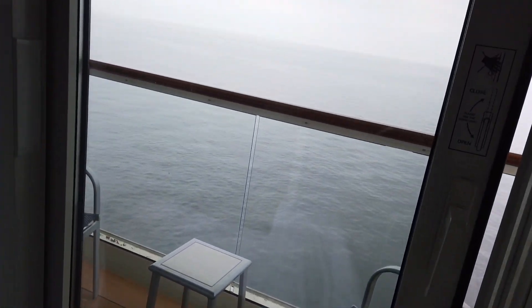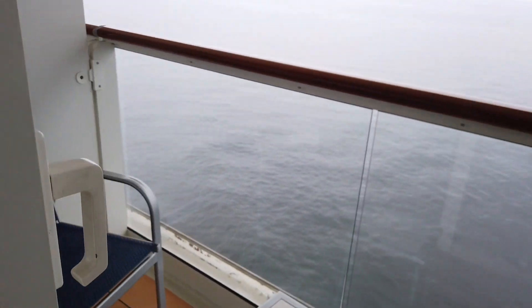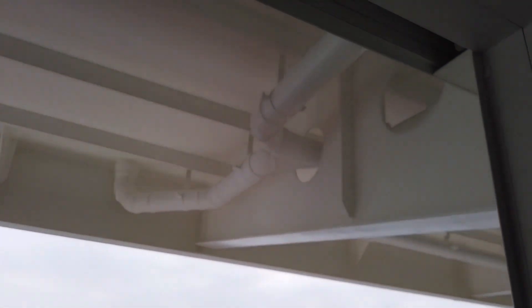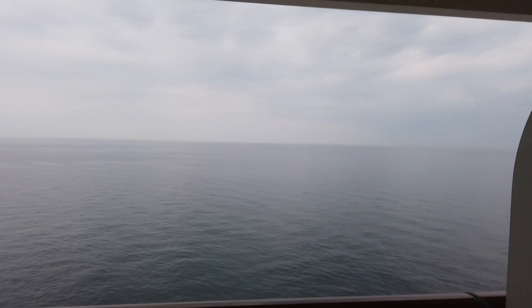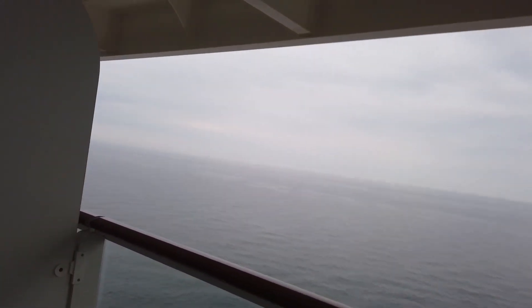Now we go to the balcony, which is a lovely balcony — nice size, kind of a regular balcony. There's an overhang there which gives a bit of shade from the sun. It's a bit overcast today, but normally you just can't beat sitting outside on your balcony.